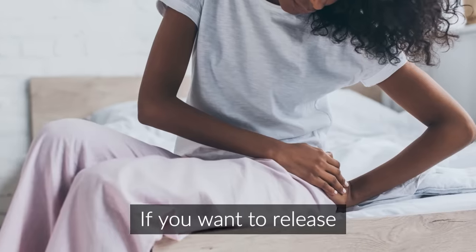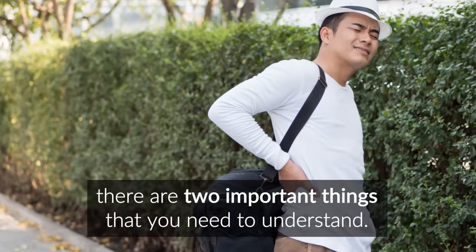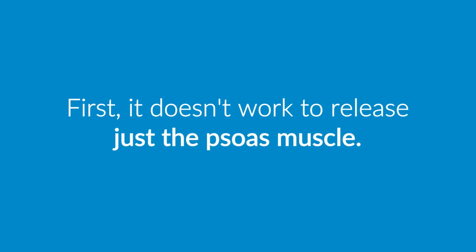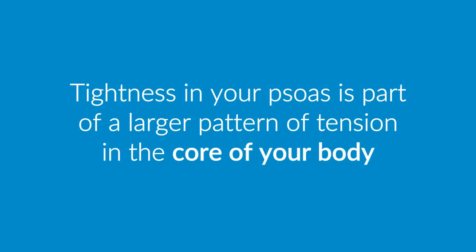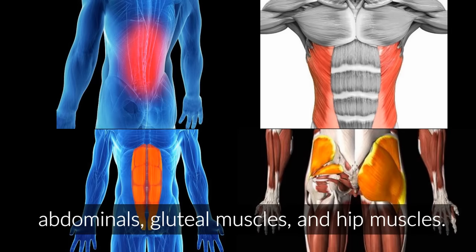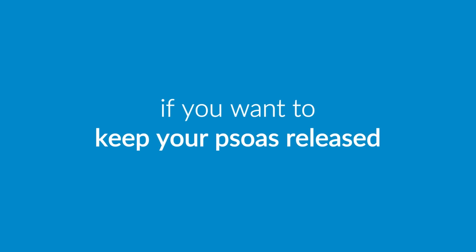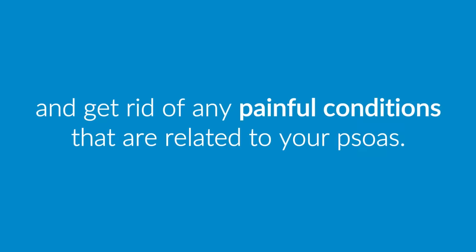If you want to release the tightness in your psoas and relieve any of these conditions, there are two important things that you need to understand. First, it doesn't work to release just the psoas muscle. Tightness in your psoas is part of a larger pattern of tension in the core of your body that can involve your lower back, obliques, abdominals, gluteal muscles, and hip muscles. You need to release your entire pattern of tension if you want to keep your psoas released and get rid of any painful conditions that are related to your psoas.